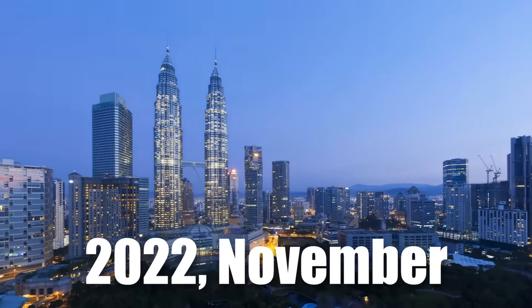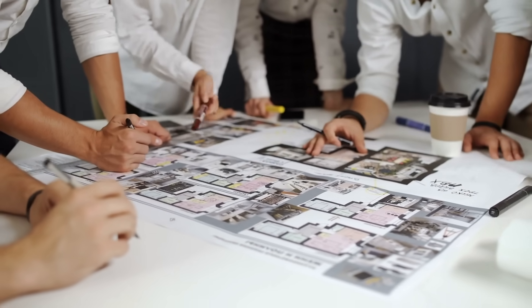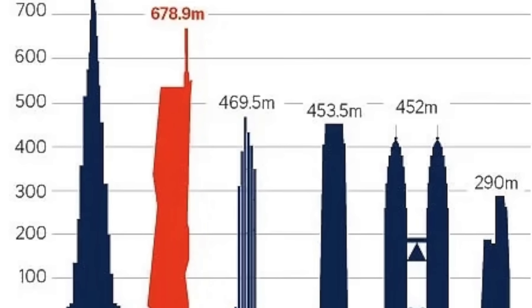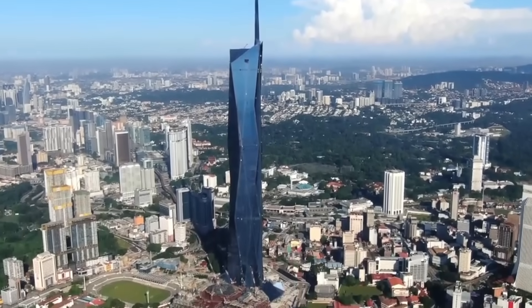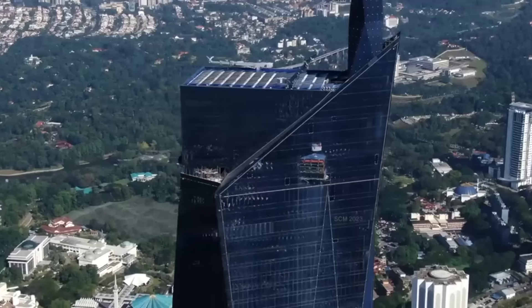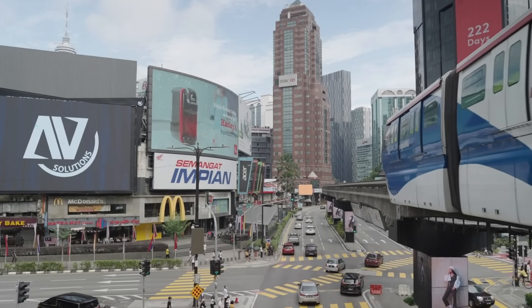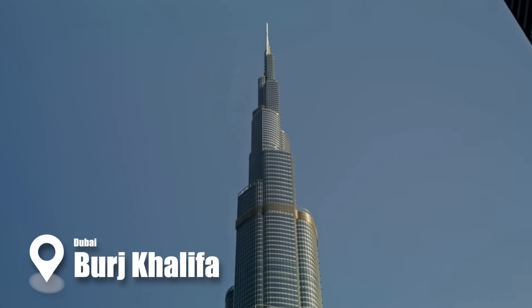However, as of November 2022, the story changed as a new colossal tower dubbed the Merdeka 118 soared over 678.9 meters high above Malaysia's capital. This quite intriguing $1.5 billion engineering marvel mega-tall tower is a record-breaker — officially the tallest in Southeast Asia and the second-highest in the world after the Burj Khalifa in Dubai.